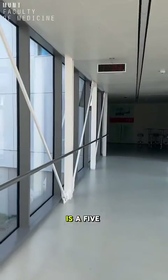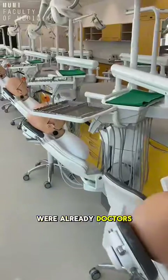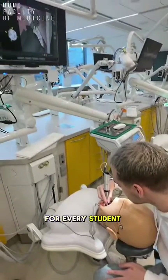Attached to the university is a five-floor simulation hospital that offers us the chance to go through real situations as if we were already doctors. One whole floor is dedicated to dentists, where there are dozens of high-technology simulators for every student to practice.